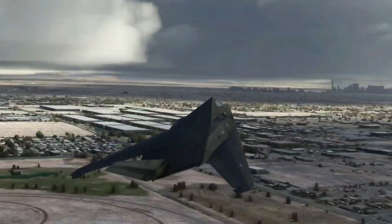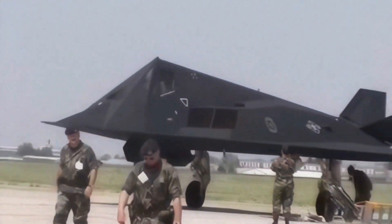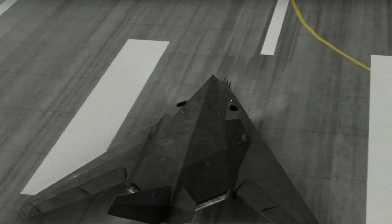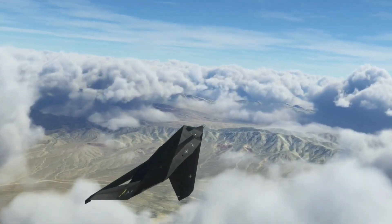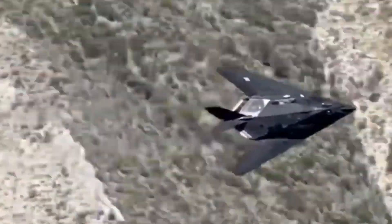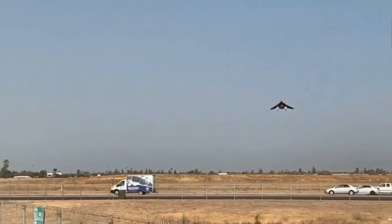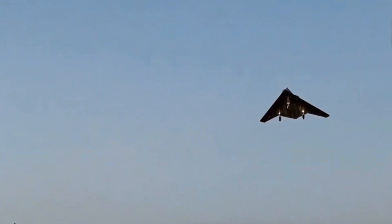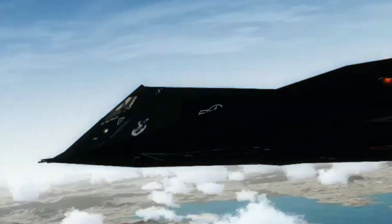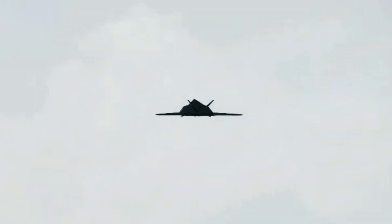The F-117's debut in combat came during the 1989 U.S. invasion of Panama, but it gained worldwide fame during the Gulf War in 1991. Operating primarily at night, the Nighthawk played a crucial role in the Coalition's air campaign, conducting precision strikes against high-value targets in Iraq with remarkable success. Its ability to evade radar and deliver laser-guided bombs with pinpoint accuracy showcased the transformative potential of stealth technology in modern warfare, solidifying its reputation as a game-changer in aerial combat.